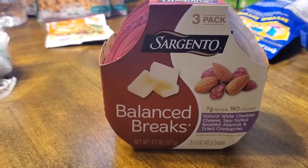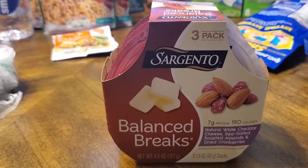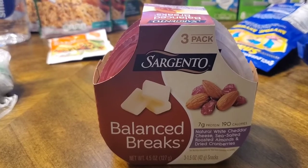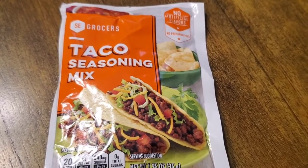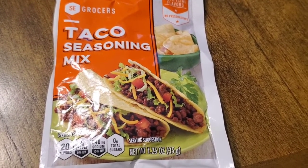I had a 75 cents off coupon on the Sargento, so that made each little pack about a dollar a piece — not bad to put in your work bag for lunch or to give to your child for a school snack. I also picked up one package of the Winn-Dixie brand taco seasoning.